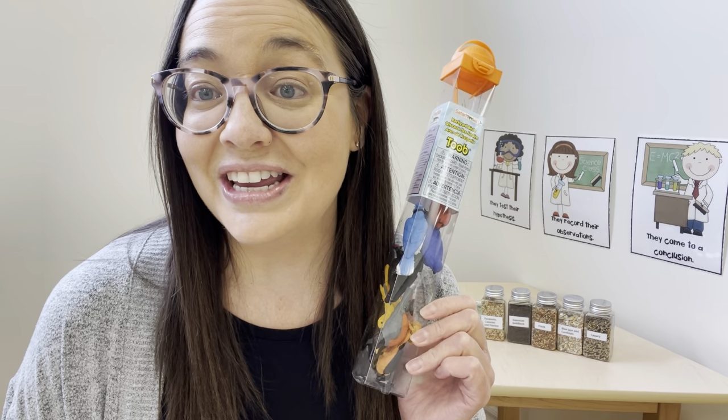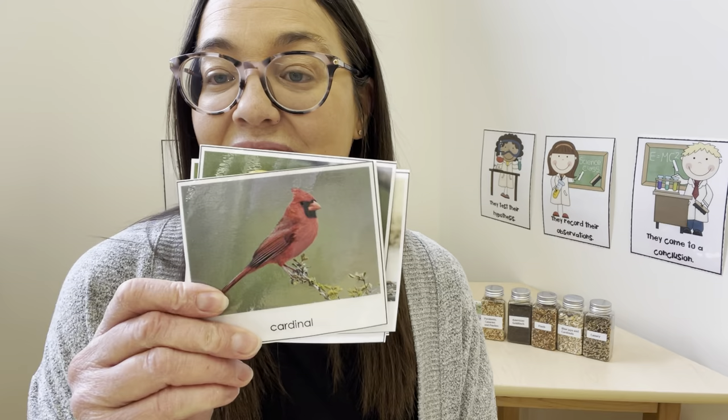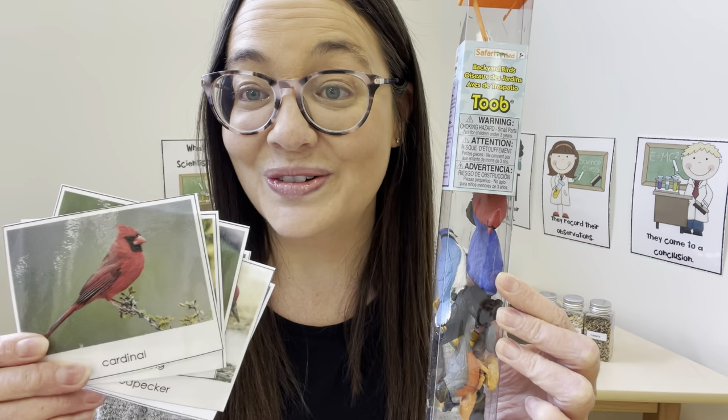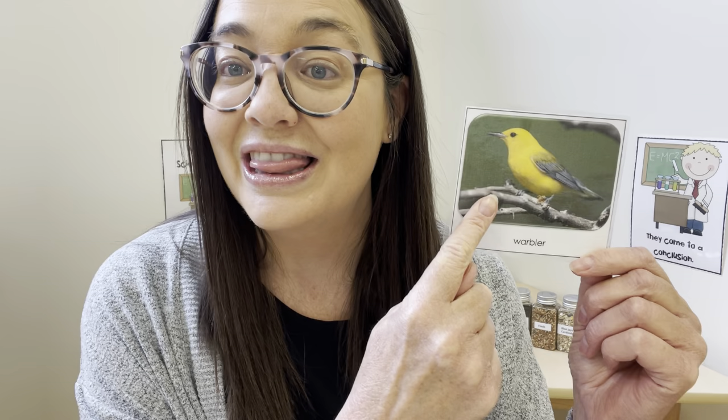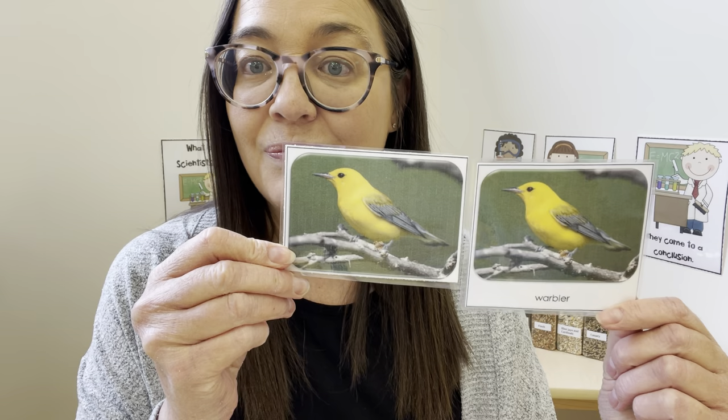Some of the activities we'll be doing this week is using these Backyard Birds Tube Set along with these pictures. The children are going to identify the match and put the backyard bird from the tube over onto the picture of the bird - it's a super fun matching activity and I love using real photographs. I also have a couple of really fun Montessori three-part card sets. The Montessori three-part cards are basically the picture with the word, and then the children match the picture and find the word that matches, giving them a lot of exposure to environmental print and practicing recognizing letters along with the picture.